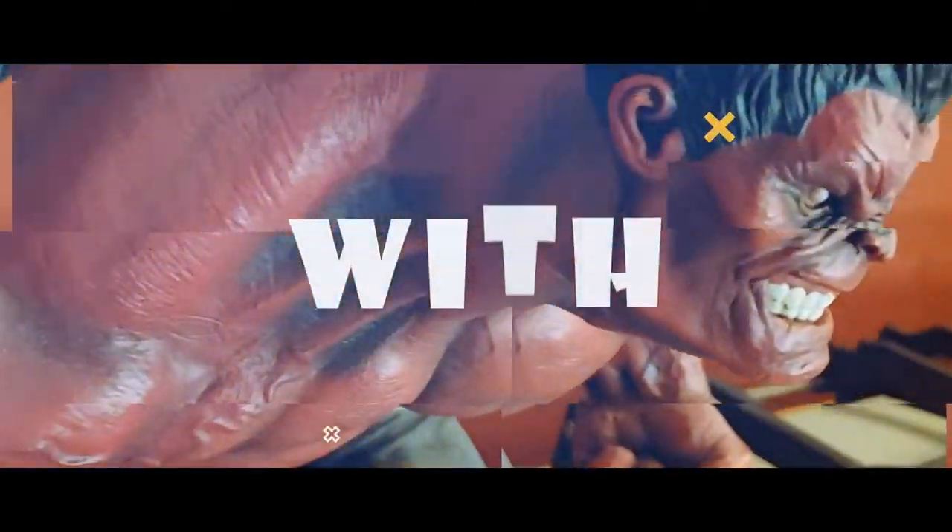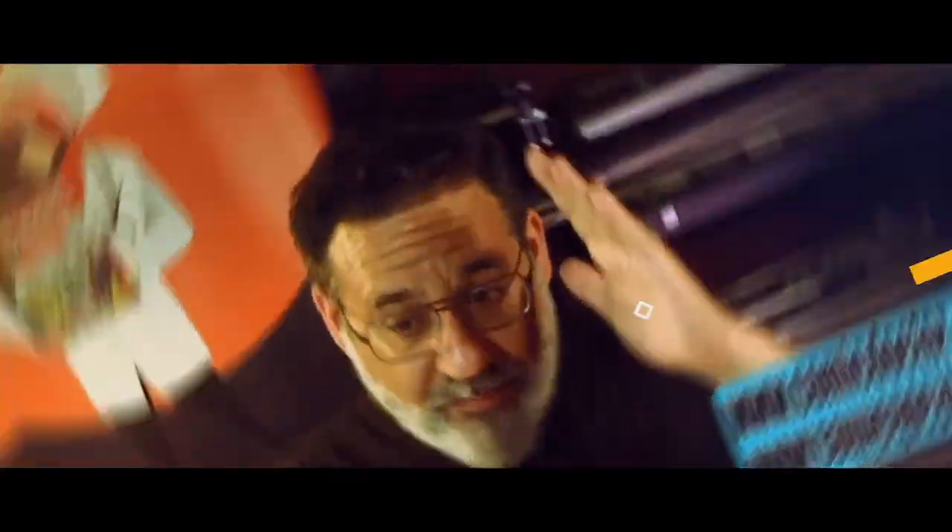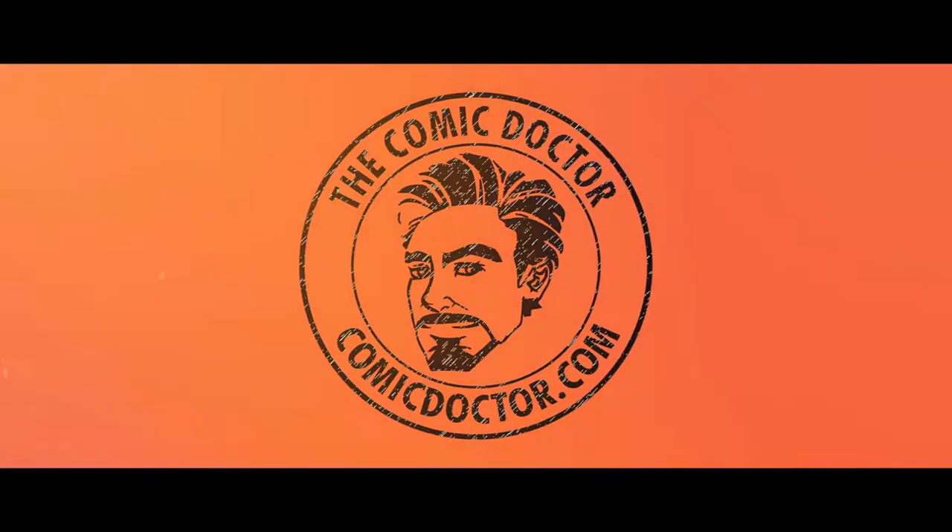We're going to talk about comic books and insurance on this episode of One on One. Hey guys, Kevin the Comic Doctor here, coming to another edition of One on One. I'm a comic book presser located up in Oshawa, Ontario, Canada. Today I want to talk to you about insurance — insuring your comic book collections, and also the insurance of those you work with, like pressers, your local comic book store, or CGC.